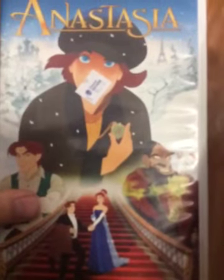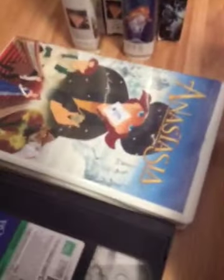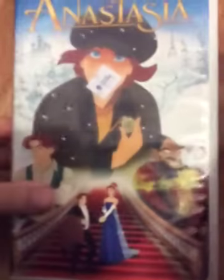Anastasia, 1997 Don Bluth's animated classic. There's the spine and the back. Two thumbs up — it says Siskel and Ebert. My copy has a vertical sticker label. There's the week-year code: the seventh week of 1998. It does not have the Fox Family Channel promo and the Anastasia soundtrack promo at the beginning, because it's version 1 of the 1998 VHS. There you go for Anastasia.